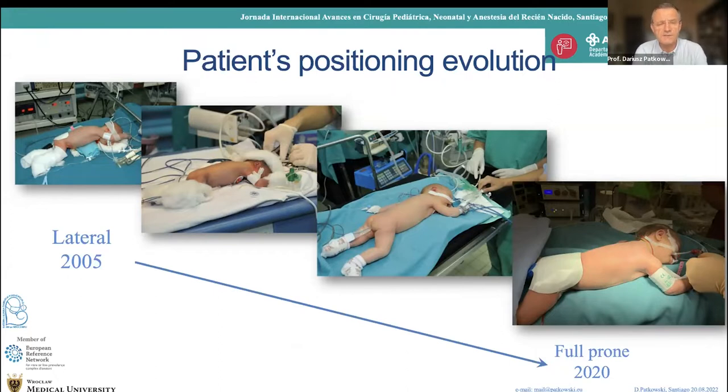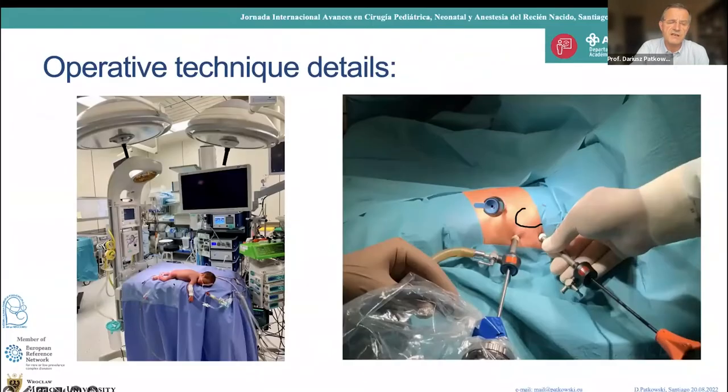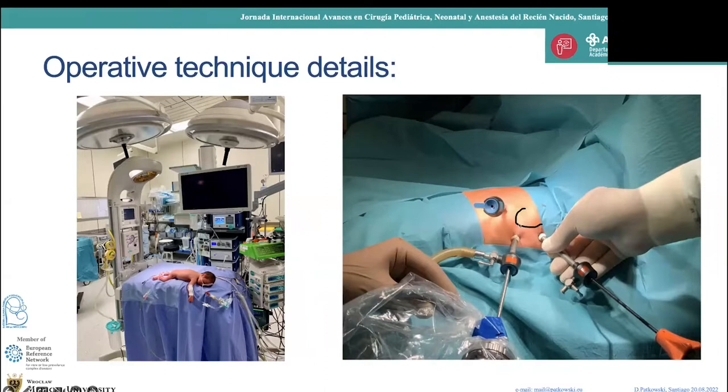The technique has changed a little with our experience. The first change was patient position: at the beginning it was lateral; right now it's full prone position. The patient is positioned at the edge of the table — that's very important because it gives you free movement of instruments. The anatomic landmark is the scapula, and we place all trocars around it, using a 5mm optic that is more distal and situated between the working ports.